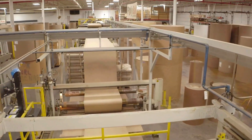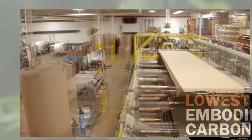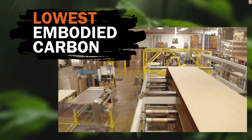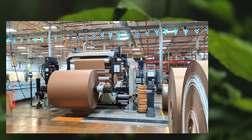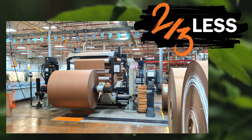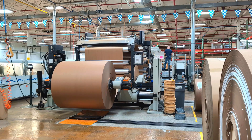Thanks to our unique manufacturing process and proprietary materials, Polyback boasts the lowest embodied carbon of any backer or overlay product. In fact, its embodied carbon is two-thirds less than the typical alternatives, making it the smart choice for reducing your product's environmental impact.